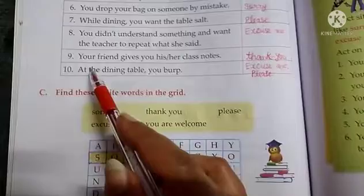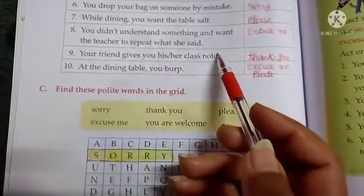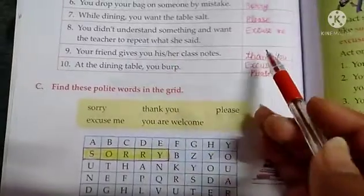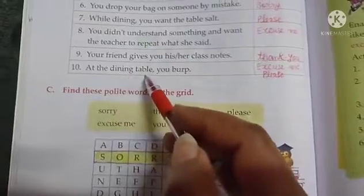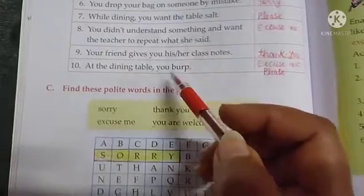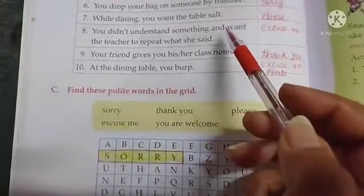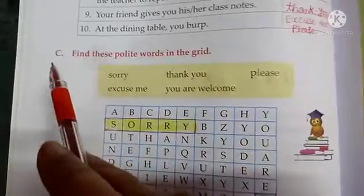Next, your friend gives you his or her class notes — what will you say? Yes, you will say thank you. Last one: at the dining table you burp — what will you say? You will say excuse me, please. Okay students, exercise B is completed.